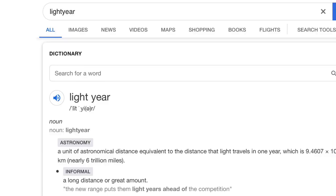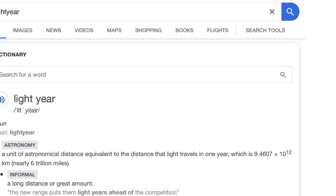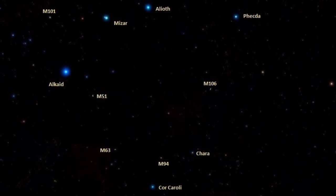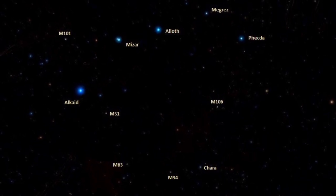We talked about star magnitude. Now let's get into light years. A light year is a unit of length used by astronomers, equal to the distance that light travels in one year. A light year is about 5.88 trillion miles. Let's take one of the stars from the Big Dipper: Alkaid is 210 light years away from Earth. If you multiply 210 by 5.88 trillion, you'll see that Alkaid is 1.2 quadrillion miles away. Polaris, the North Star, is about 433 light years away.